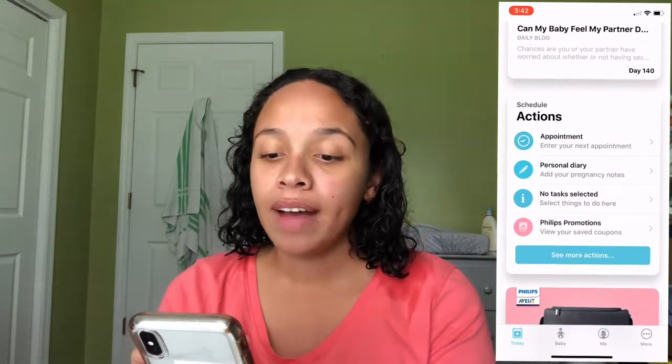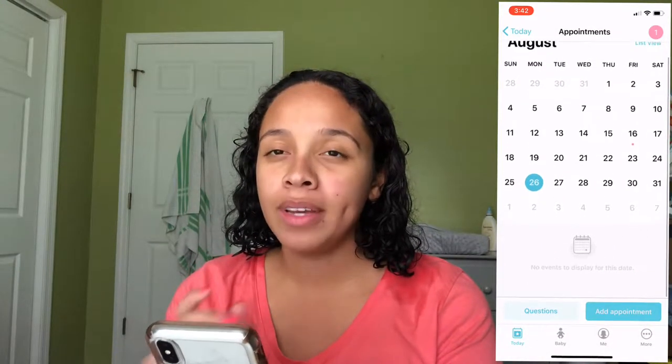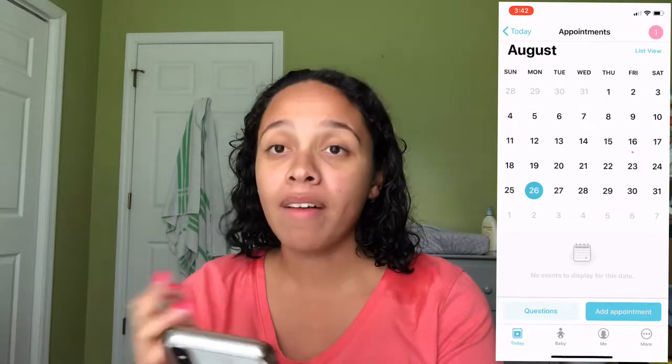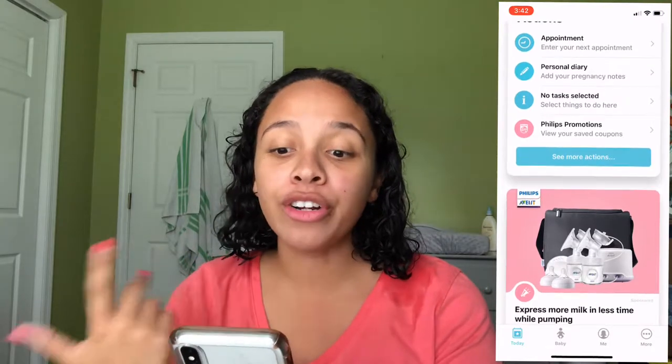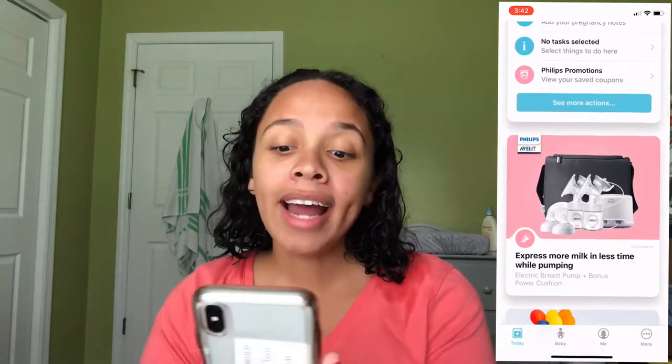In the actions section at the bottom, you can put your appointments in. I have an appointment September 13th that I haven't added yet, but I'm really good at remembering my appointments. It also shows your personal diary and notes. There's a whole bunch of features — you guys should explore more.